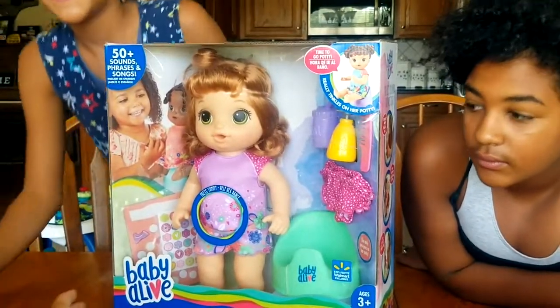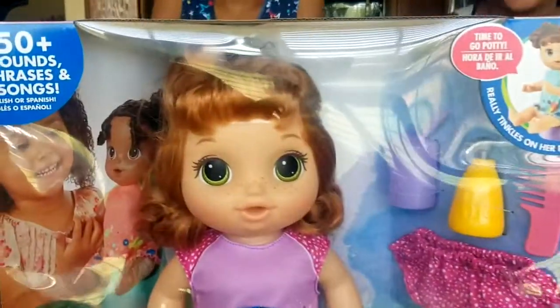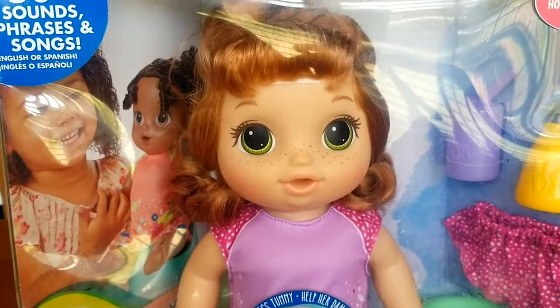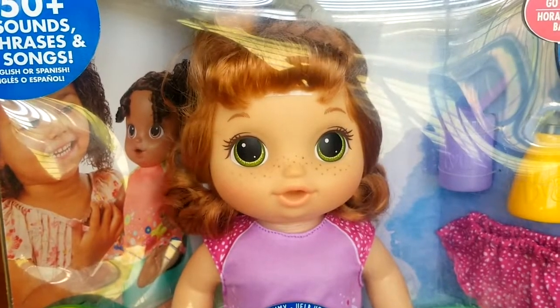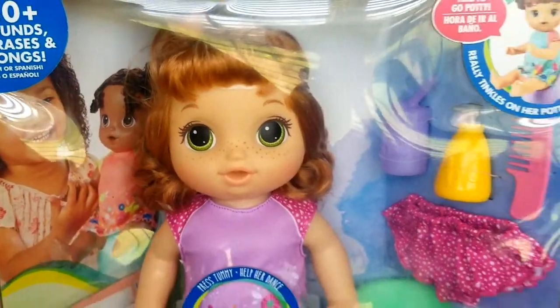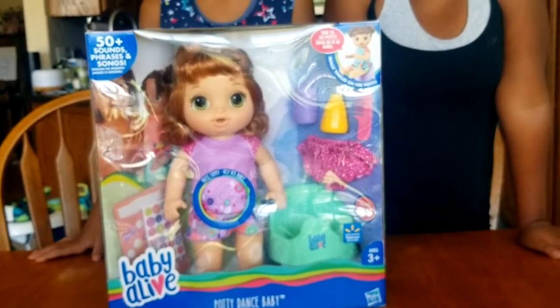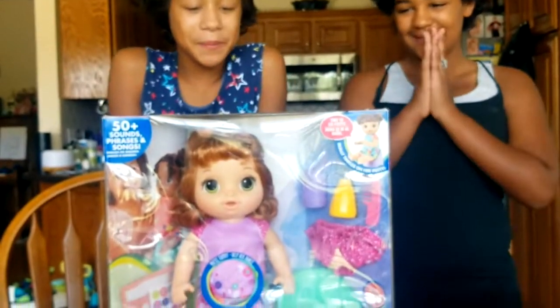The unique thing about this adorable little girl — I'm going to scoot her in here and show you. Our favorite thing about this little one is her freckles and her red hair. Technically it's strawberry blonde, but isn't it beautiful? It's a reddish hair, and we have not seen a Baby Alive like that before. So we're super excited to open her up. Let's get to it!